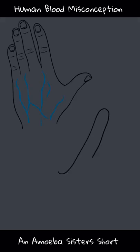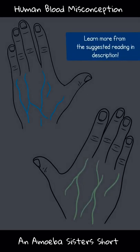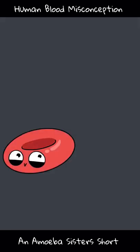Veins themselves can appear blue or green to us if visible under the skin. They're not actually that color though — it's related to how the wavelengths of light are absorbed and reflected under the skin. But human blood isn't blue; it's red.